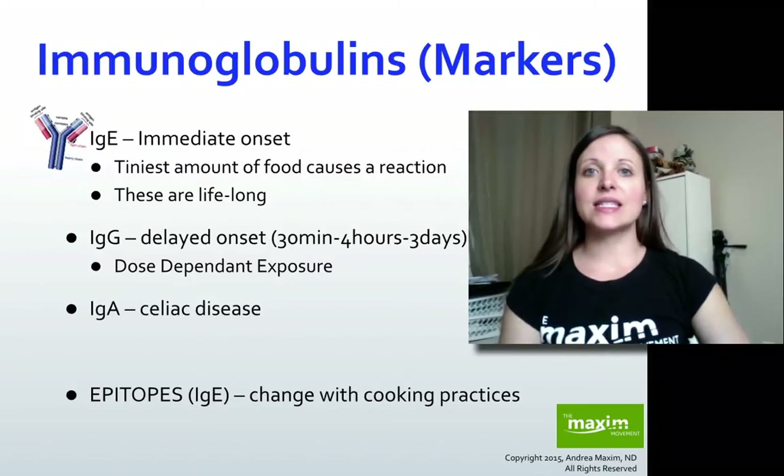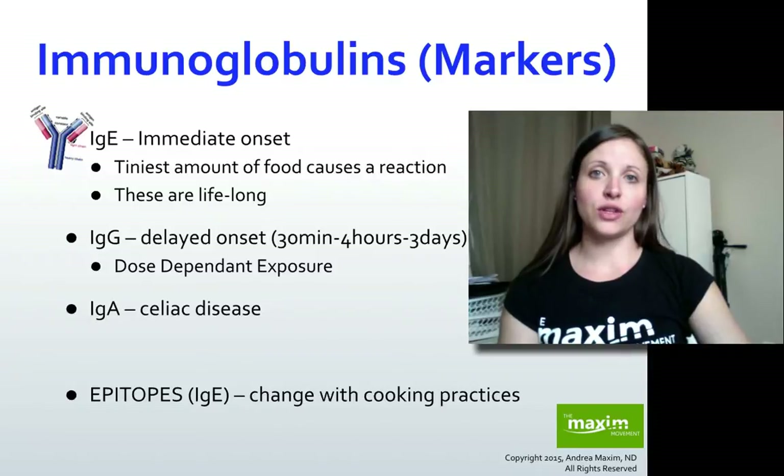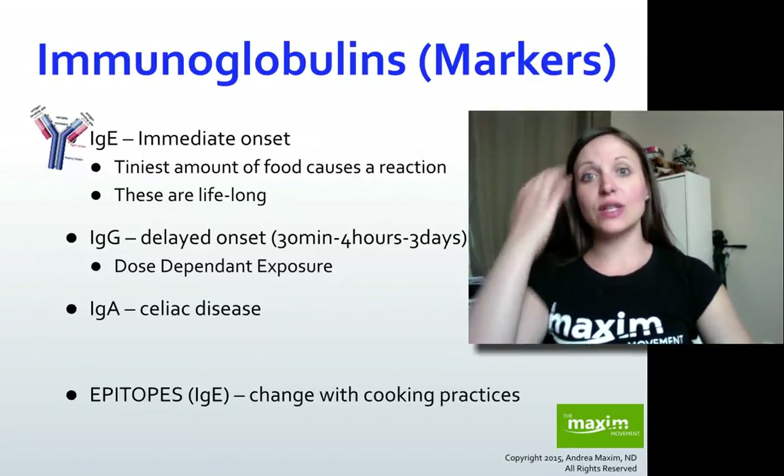The key things that differentiate these items are the immune markers. With regards to food sensitivities, we're looking at a marker called IgG. Think of IgG like the gut — G stands for gut — and it's the markers that are given off when there's a food sensitivity present.